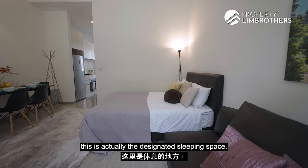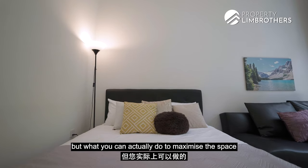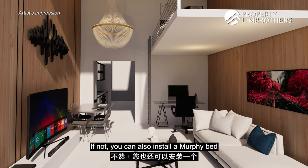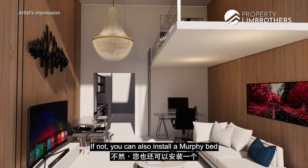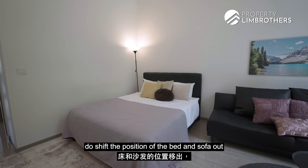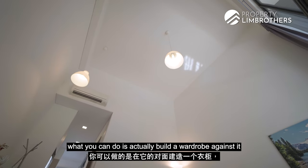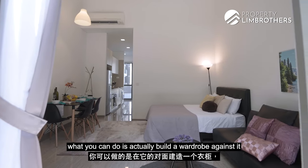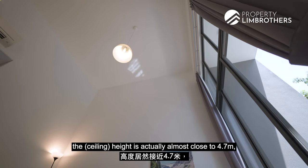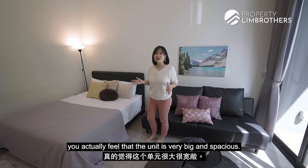Coming over to this corner, this is the designated sleeping space. Currently we have a queen-size bed here, but what you can do to maximise space is install loft bed furniture, or a Murphy bed that can slip up and down. Should you need more wardrobe space, you can shift the position of the bed and sofa out, and along this very tall wall, build a wardrobe against it. What I think is really great about this unit is that the ceiling height is almost close to 4.7 metres, so coming in, you actually feel that the unit is very big and spacious.